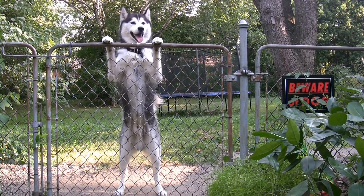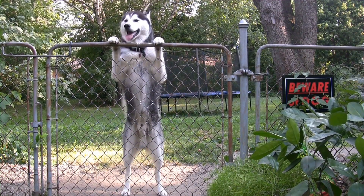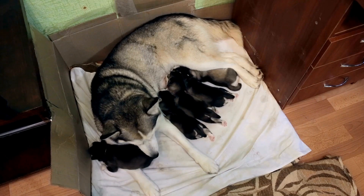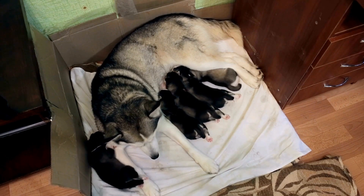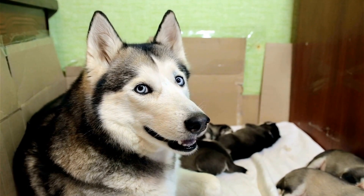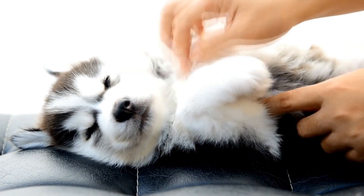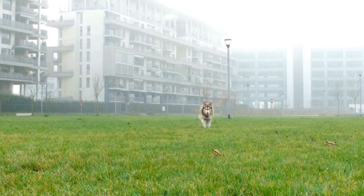Three: Time your walks wisely. Schedule your daily walks during the cooler parts of the day, such as early mornings or late evenings. The pavement can become scorching hot during the summer, which can burn your Husky's paws. Before heading out, press the back of your hand firmly against the ground for about 7 seconds. If it's too hot for you, it's too hot for your dog. Consider walking on grass or in shaded areas to prevent burning their paws.